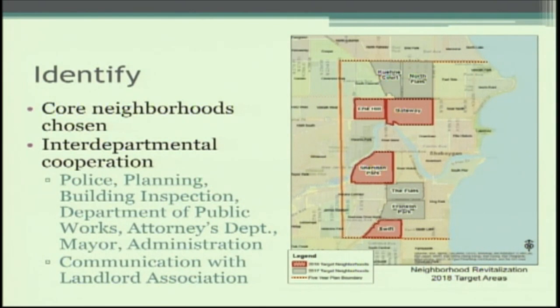The 2018 targeted neighborhoods were Erie Hill, Gateway, Sheridan Park, and Swift. We wouldn't be able to do this without interdepartmental cooperation. We continue to have bi-monthly meetings with different departments to identify issues arising in neighborhoods. We also invite the Lakeshore Apartment Association — the Landlord Association — to those meetings, giving them 15 minutes at the beginning to share their concerns and allowing us to share what we're working on.